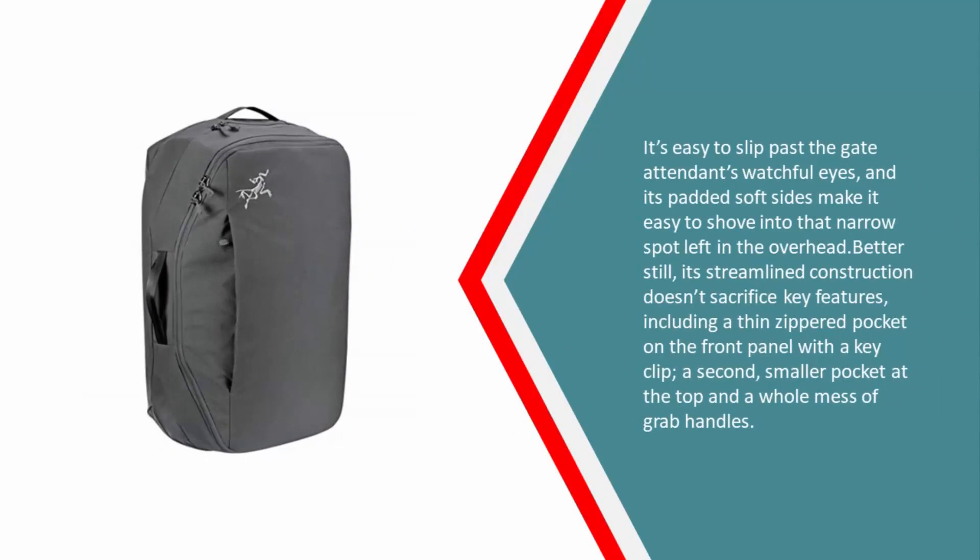Its padded soft sides make it easy to shove into that narrow spot left in the overhead. Its streamlined construction doesn't sacrifice key features, including a thin zippered pocket on the front panel with a key clip, a second smaller pocket at the top, and a whole mess of grab handles.